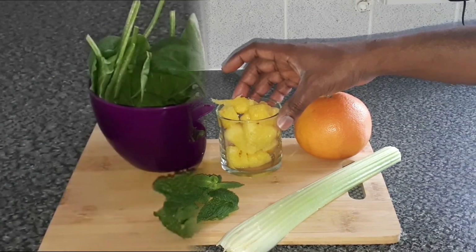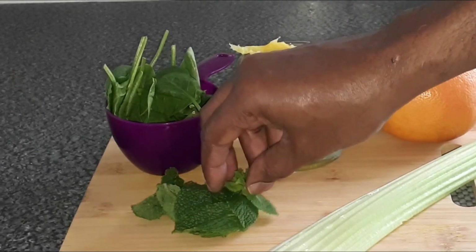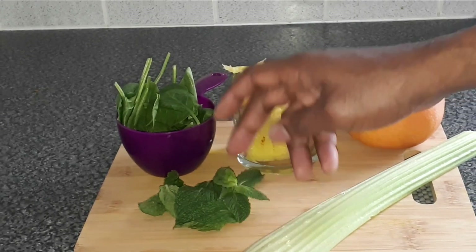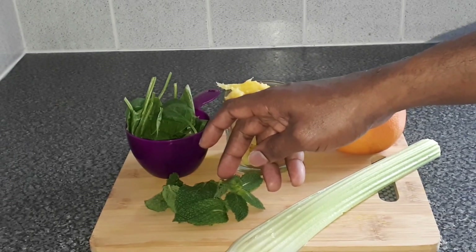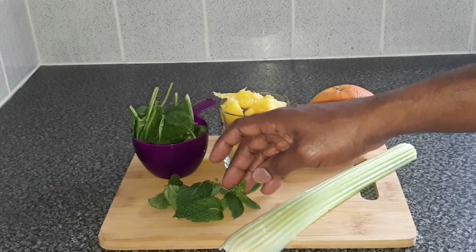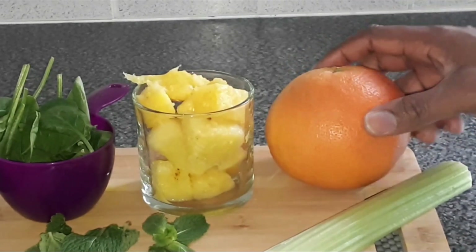Mint — we're going to use about 9 to 10 mint leaves. Mint is rich in nutrients, may improve irritable bowel syndrome, may help relieve indigestion, and can also improve brain function. We're going to be adding in one grapefruit.